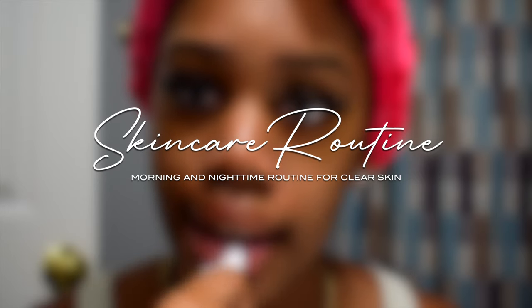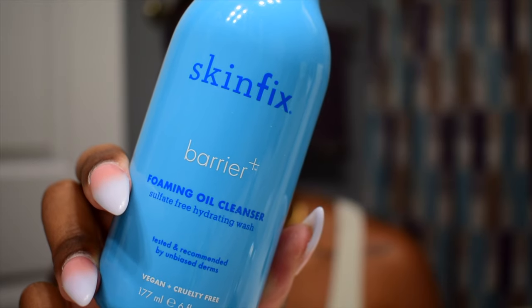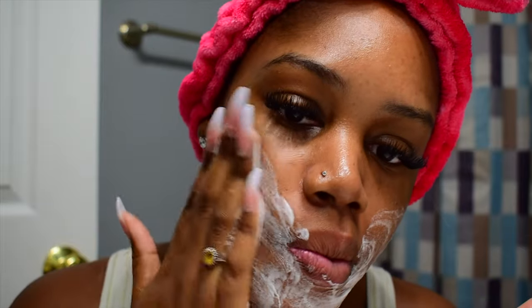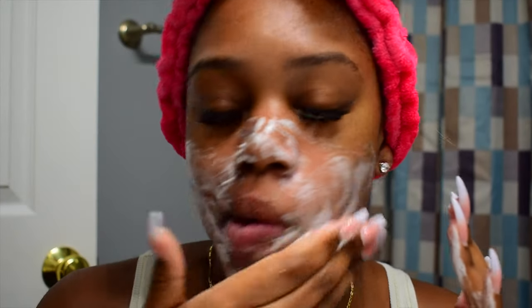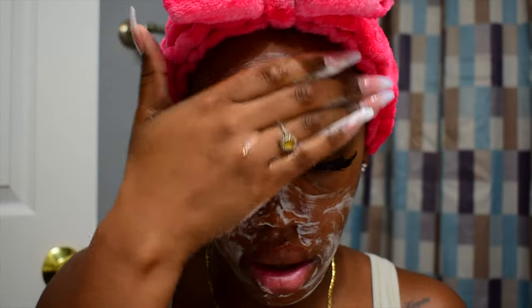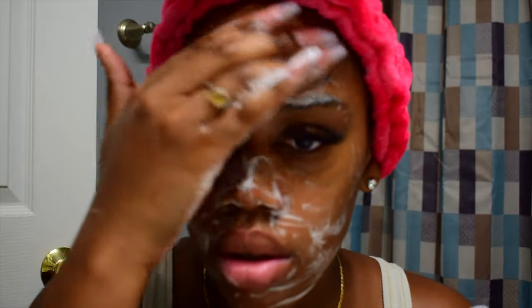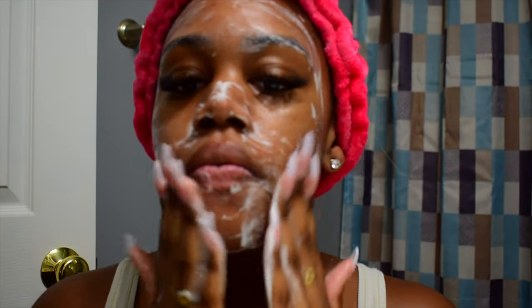Starting off with our morning skincare routine, the first step is cleansing our face. We are using the Skin Fix Barrier Plus Foaming Oil Cleanser. I have been using this cleanser for over a year now and I love how soft it makes my skin feel. It gets all the dirt and impurities off my face without stripping it and making it feel dry. It is vegan, cruelty-free, and marked clean at Sephora, which is where I purchased it. I really love how this cleanser makes my skin feel and I highly recommend it.